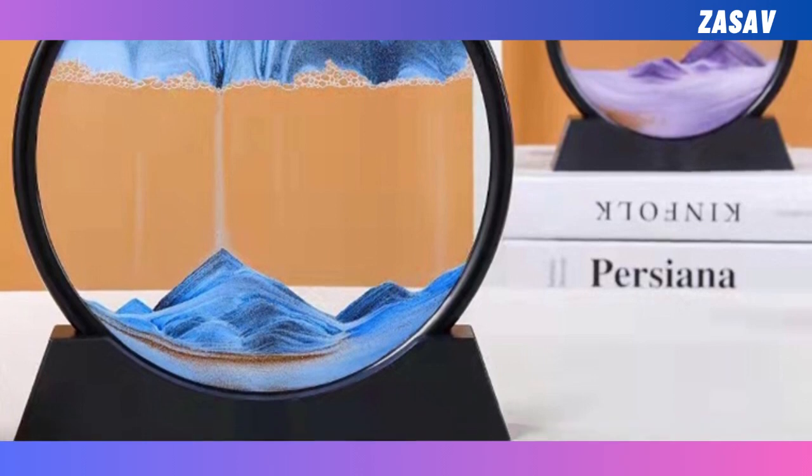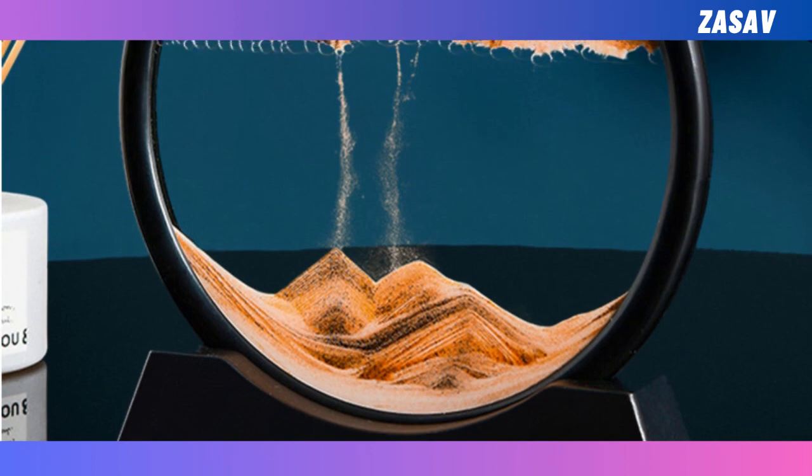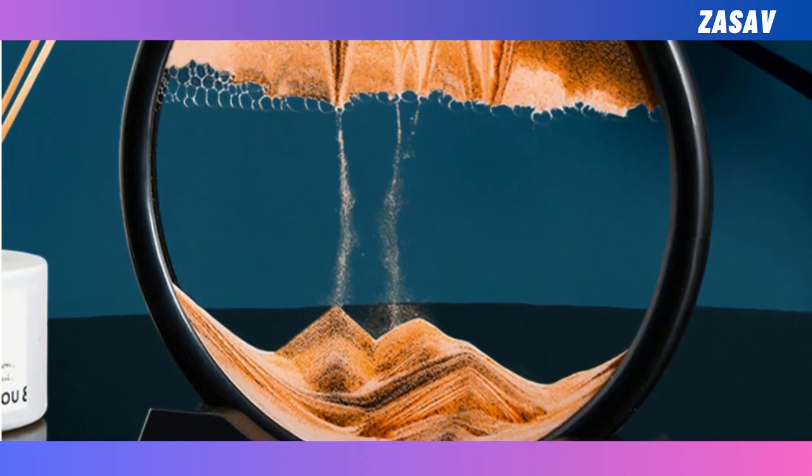This sandscape isn't picky about where it belongs — whether it's your living room, office, or bedroom, it's at home anywhere. It not only elevates the aesthetics, but also adds a touch of serenity to your space.